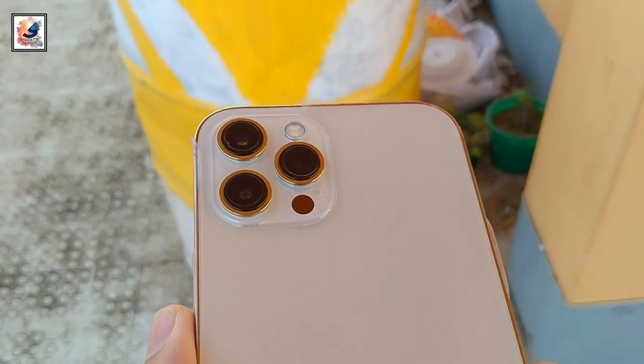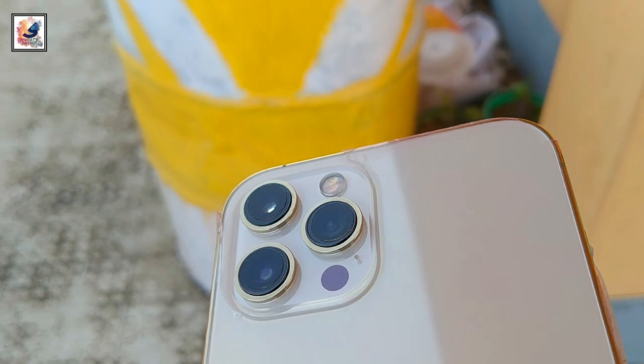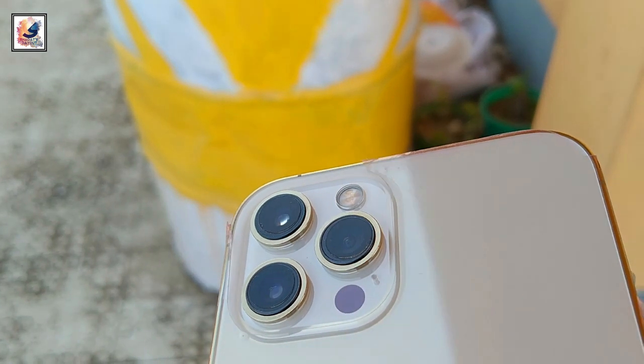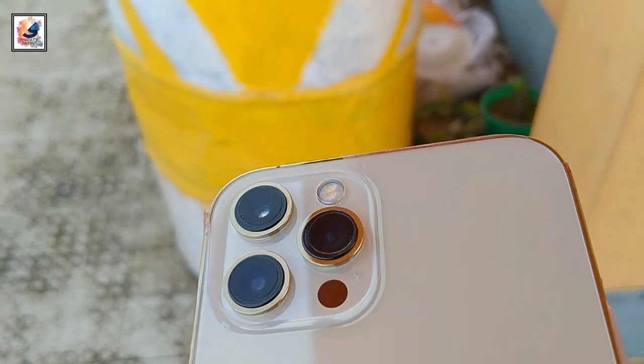The iPhone 12 Pro Max comes with a quad camera setup: a 12MP 26mm wide lens with f/1.6 aperture, a 12MP telephoto lens with f/2.2 aperture, a 12MP 13mm ultrawide lens with f/2.4 aperture, and a LiDAR 3D laser sensor for depth sensing.